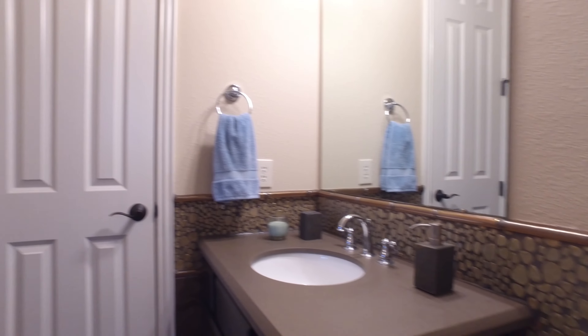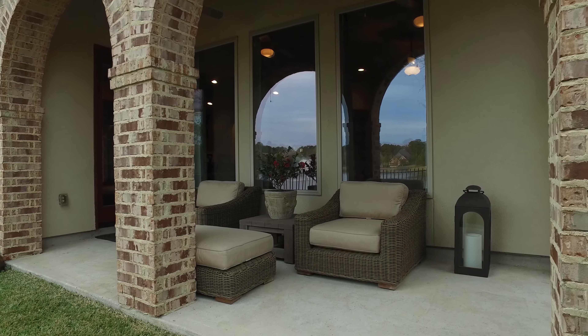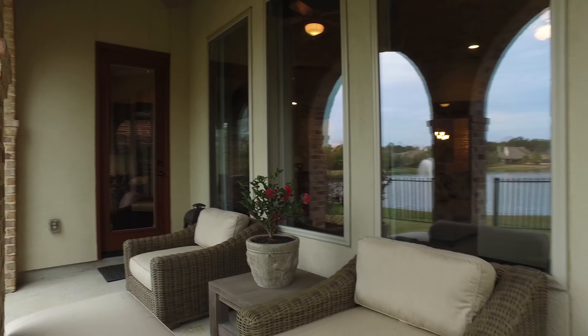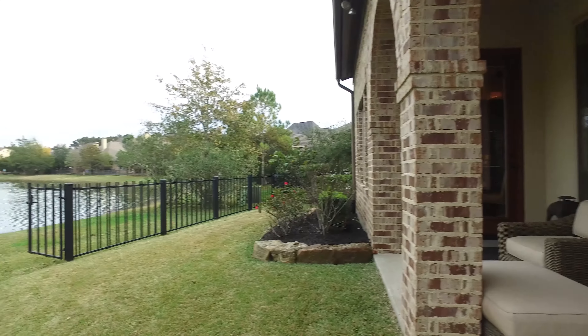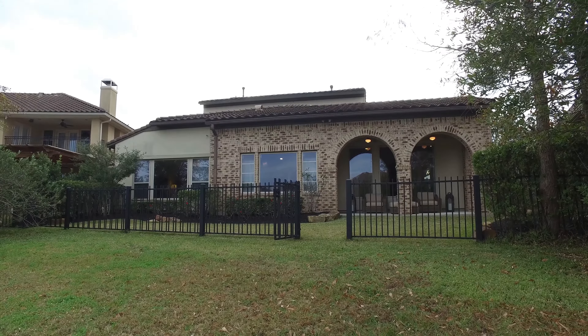With three bedrooms, three full and two half bathrooms, this beautiful home in Spring, Texas has so many upgraded features and is perfect for entertaining. This covered back porch lends the perfect spot to relax and enjoy an amazing view. This could be yours — contact the listing agent today and come see it for yourself.